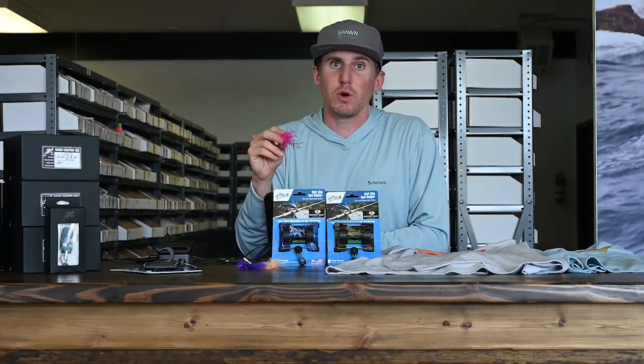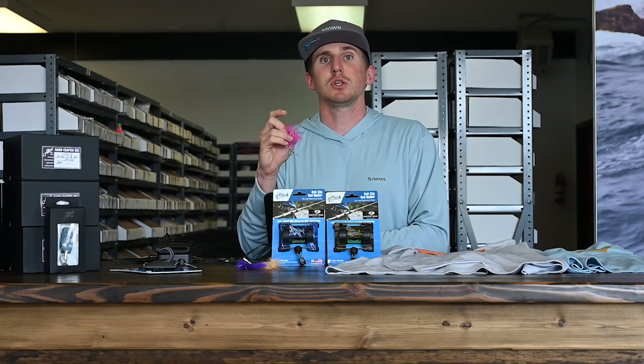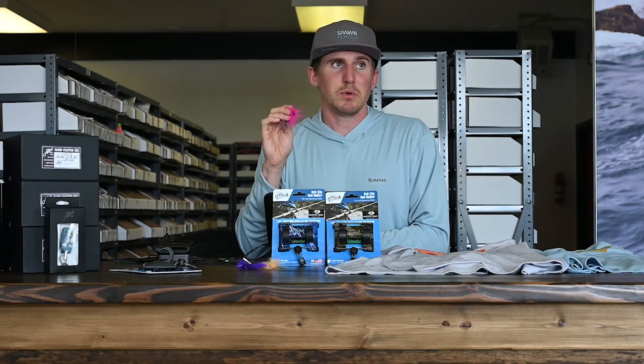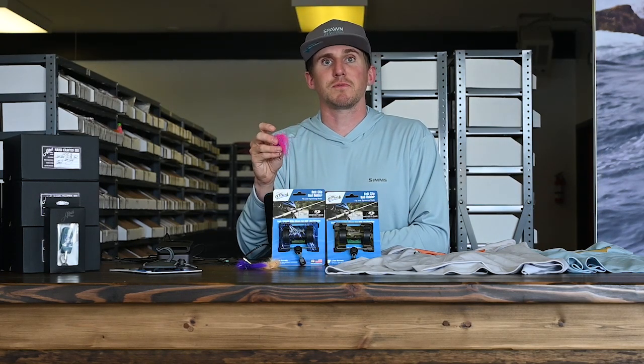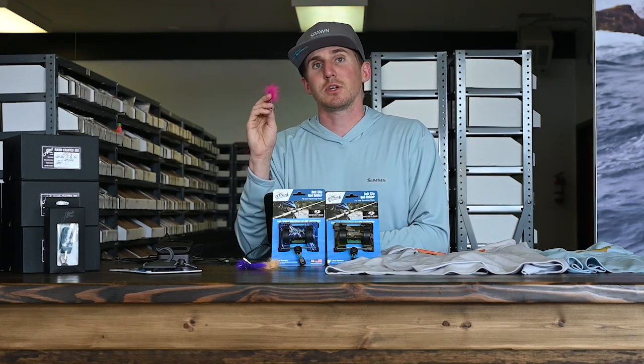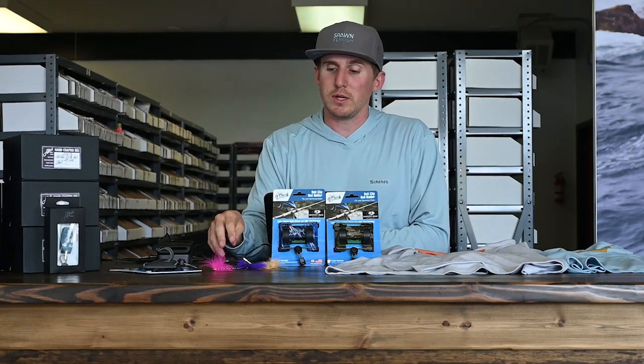Next up — salmon season is right around the corner. Any day now there's going to be an abundance of salmon pushing into our rivers. It's been a little dry so we're hoping for a bit of rain to push some of those fish up into the system. We have a ton of salmon flies here ready for you to go out and cast at those hungry Chinook and Coho.